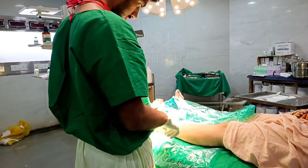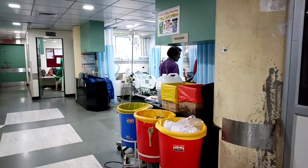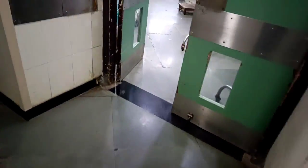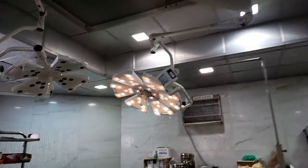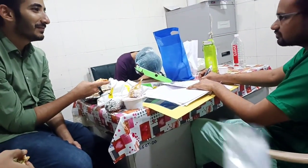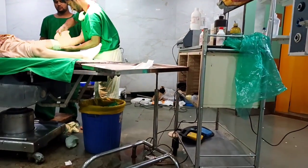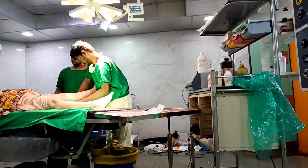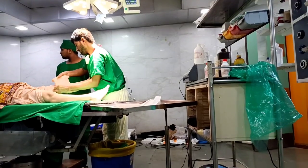This is the septic operation theater and the usual cases we see here are diabetic foot and infected wounds. As treatment, we usually do debridement and sometimes an amputation. I assist in a few cases here and I'm very happy. Following that my residents call me for a small break and a treat. I then help with a few more septic OT cases, dressings, and blood collections.